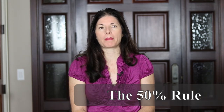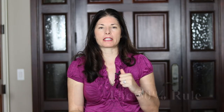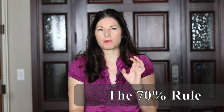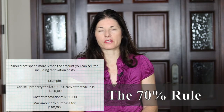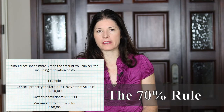The third and final rule is mainly for flippers or wholesalers. If your strategy is flipping — buying a property, improving it, and then selling it — that's where the 70% rule comes in. The 70% rule says you should not pay more for a property than 70% of the property's after-repair value, including what it's going to take to fix it up and maintain it until you're able to sell it.